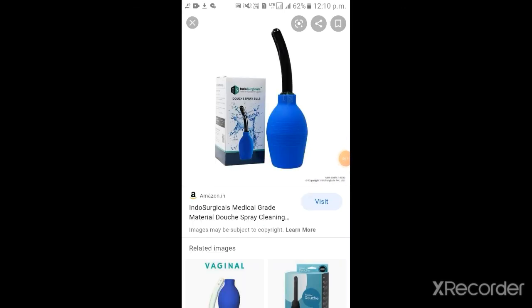Number 1 is uterine or vaginal douche. These are also known as irrigants. These contain sterile solution of drug used for rinsing the body cavity, mainly to wash out and treat the infection of vagina.